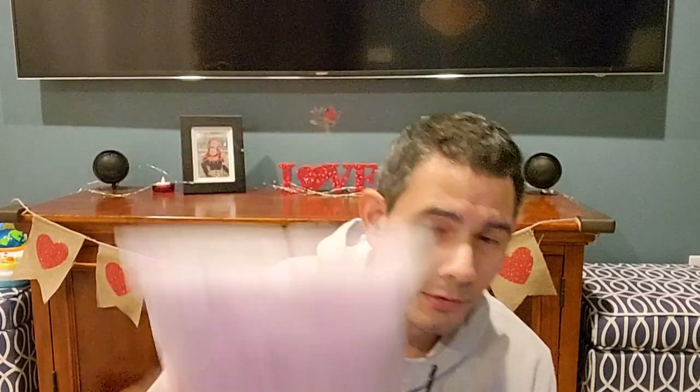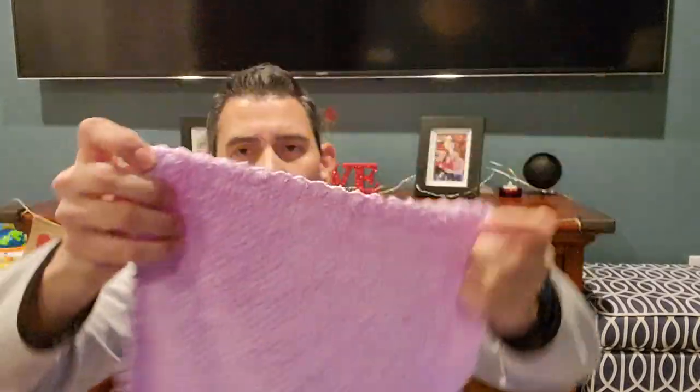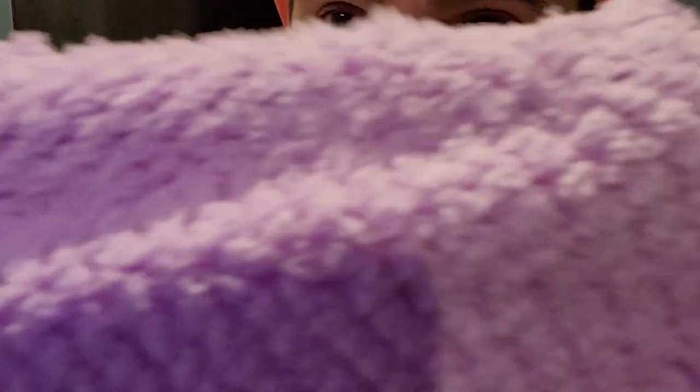Next item is for one of my daughters for her bath — these are microfiber washcloths. They're roughly about 11 inches by 11 inches, and they have the same texture as that other towel. It's a five-pack and these were three dollars and ninety-nine cents. Not too bad — this will be for one of the girls for their bath.